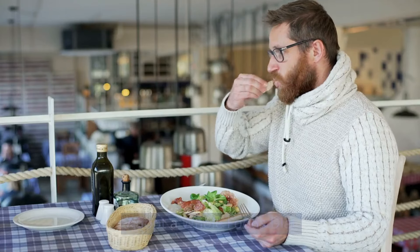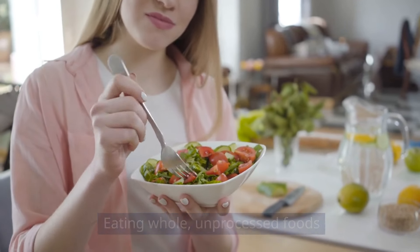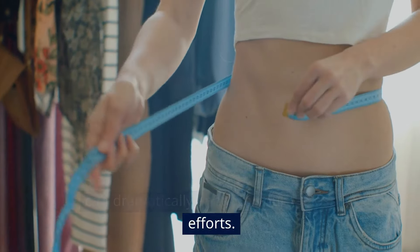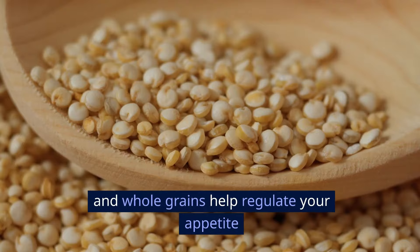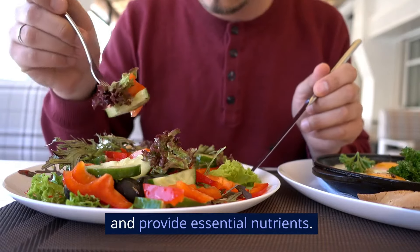Adopt a whole foods diet. Eating whole, unprocessed foods can dramatically enhance your fat loss efforts. Foods like vegetables, fruits, lean proteins, and whole grains help regulate your appetite and provide essential nutrients.